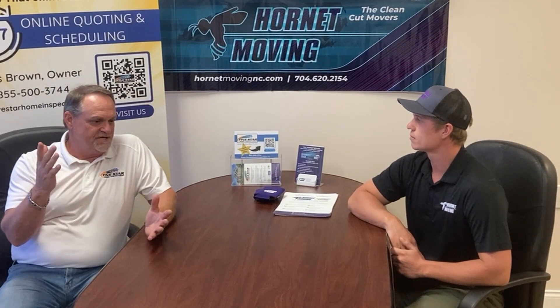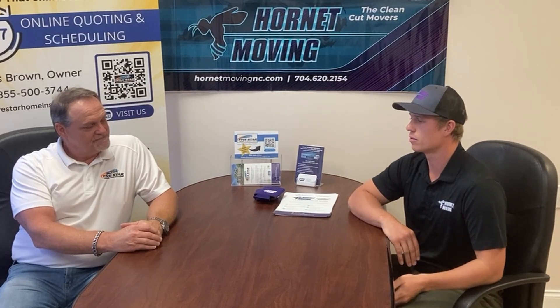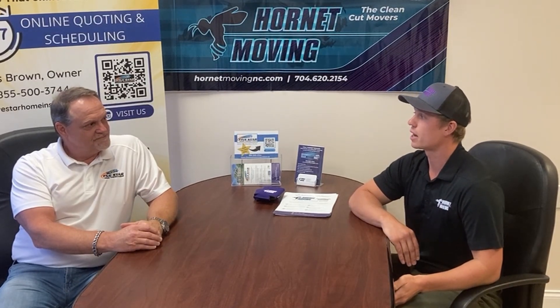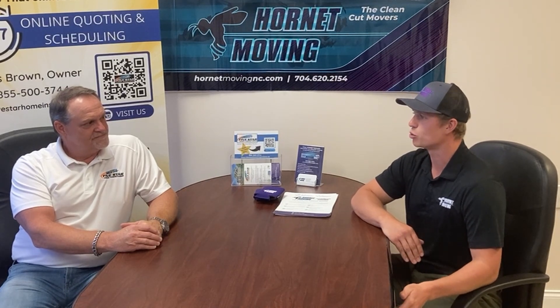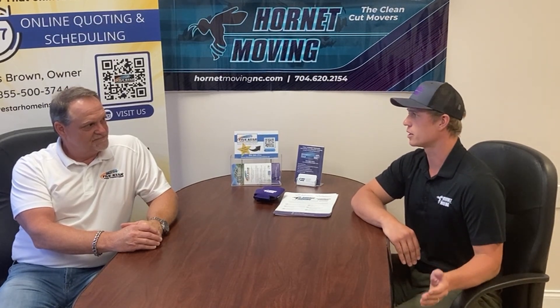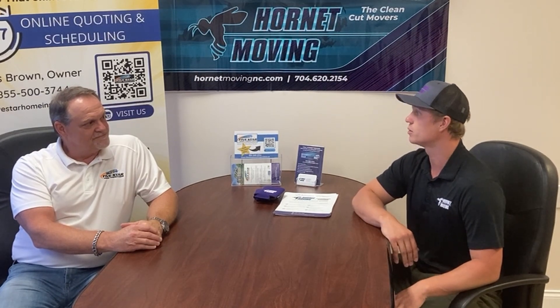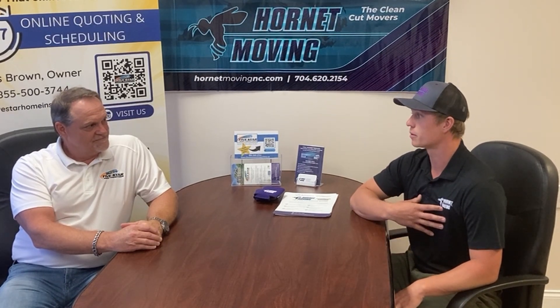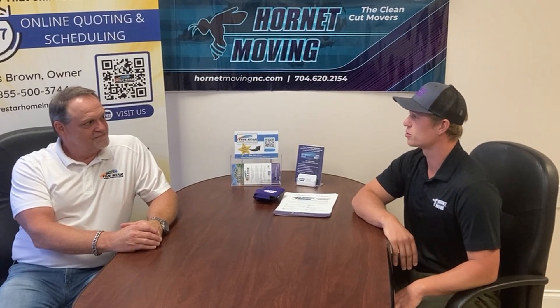So kind of give us the story about Hornet and a little bit of background. We are locally owned and operated, so we're not one of the national chains that doesn't necessarily care about each individual move. We have guys who work and live and play in Charlotte. Everyone who you speak to and interact with at Hornet Moving within our doors, you're going to get someone who lives and works in Charlotte and cares about our community.